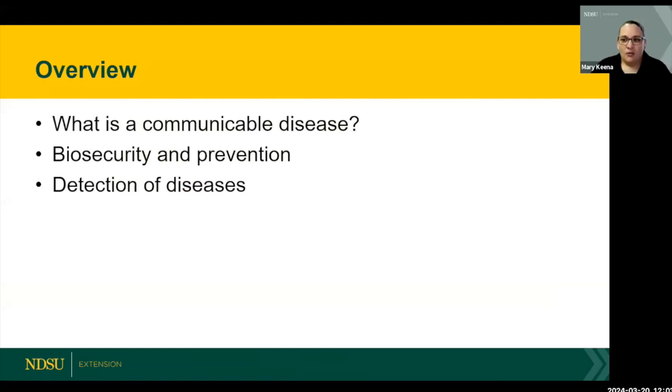Today we're going to talk about what is a communicable disease and what does that mean. We're going to talk about biosecurity and prevention, and then how do we detect those diseases. With that, I'm going to hand it over to Paige and she's going to get us kicked off.